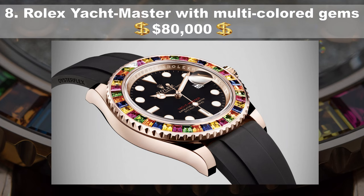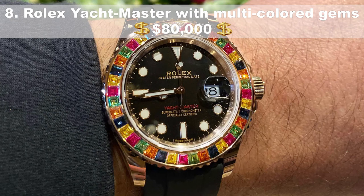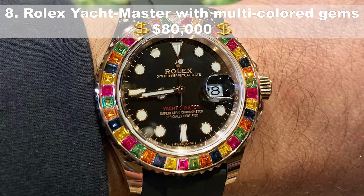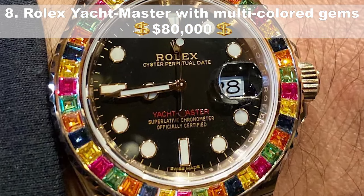Number 8, the Rolex Yacht Master with multi-coloured gems, priced at $80,000. With a rose gold case, a rubber strap and an automatic self-winding movement, this timepiece — located in Hong Kong and coined the watch of the Open Seas — is brand new and has five years of international factory warranty. With a bezel encrusted in an array of stones from green to yellow to blue, this is a dazzling piece.